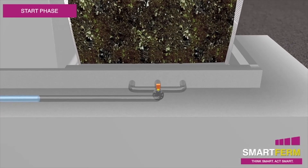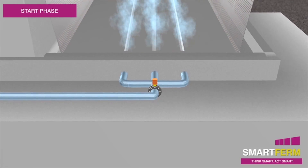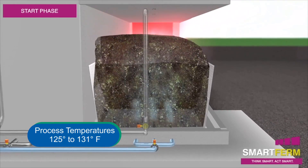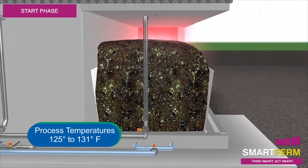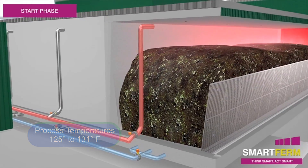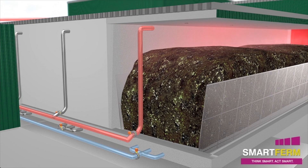The additional oxygen supplied by the air system rapidly and evenly heats the material to process temperatures of 125 to 131 degrees Fahrenheit through an aerobic decomposition process. Exhaust air from the aerobic heating is treated in a biofilter to remove odor.